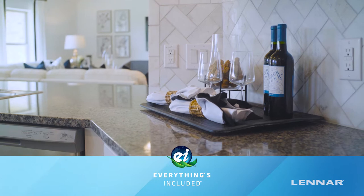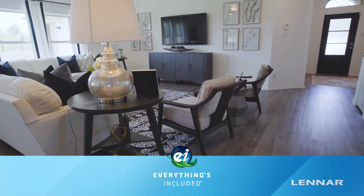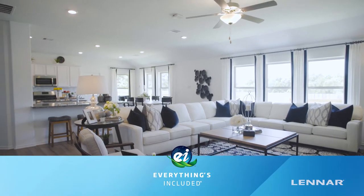You'll enjoy modern finishes like granite countertops, designer cabinetry, resilient flooring throughout the main areas, LED lighting throughout, and plenty of energy-saving features.